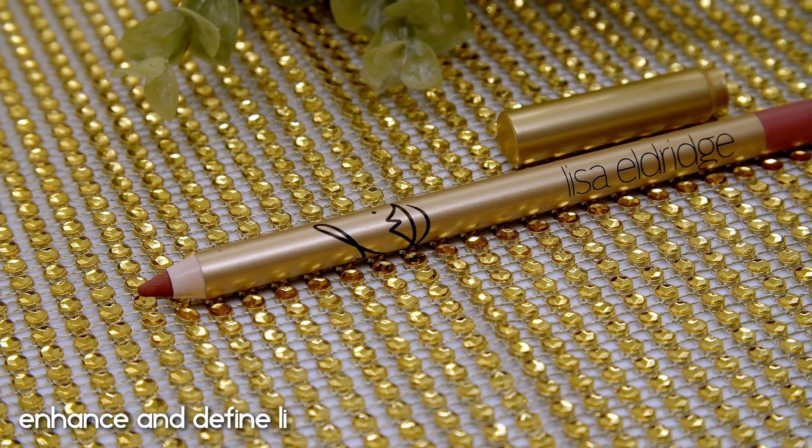Her lip liner is the Enhanced and Defined Lip Pencil, retailing for $27, available in 17 shades that match the lipstick range. I have the shade Muse again — a beautiful rosewood shade — and it pairs perfectly with the lip gloss. These two products are nice, and the pencil blends out lovely, but they didn't blow me away. I have other lip pencil formulas I prefer slightly more. You can certainly try them if you want, but they're not wowing me the way the other products do.